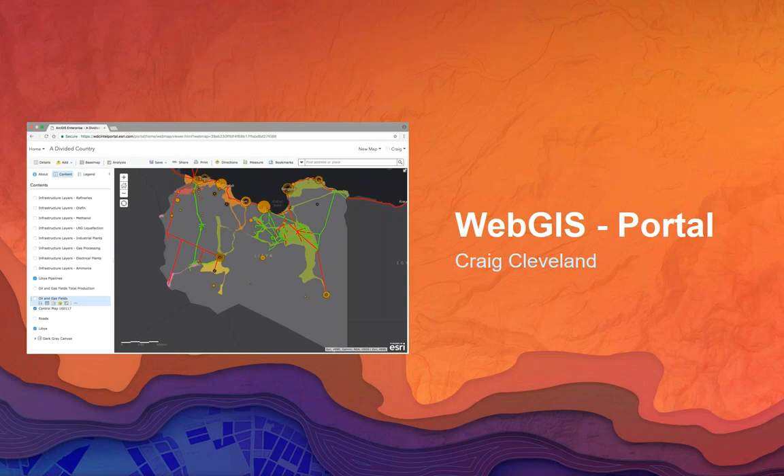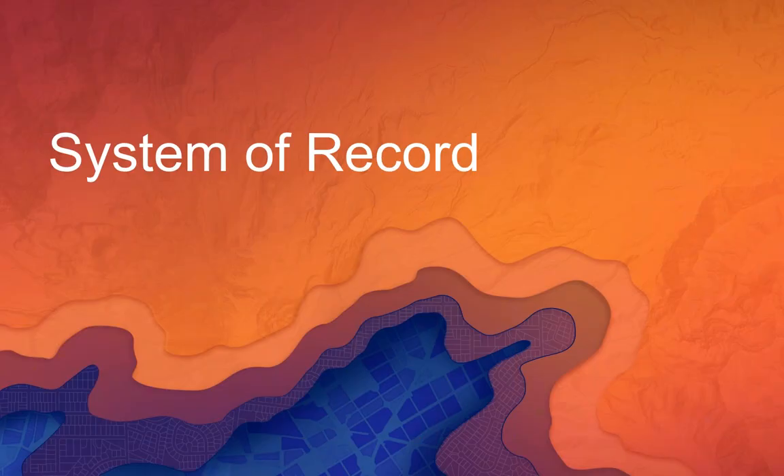As Craig showed, that was a quick overview. The key thing to point out is that you're not going to see that same portal interface in the rest of the session, but you'll keep seeing portal information show up in many different applications throughout the system. Craig showed the interface that gets to the portal, but everything behind it is part of this information system — this enterprise accessible through a variety of applications.